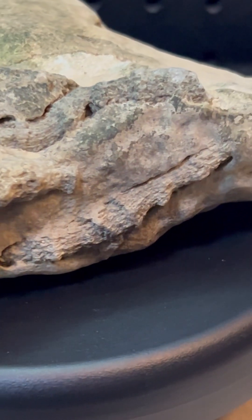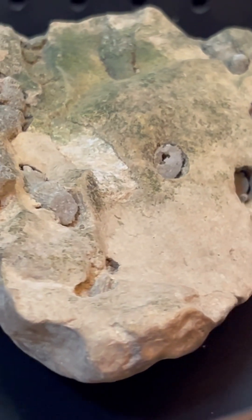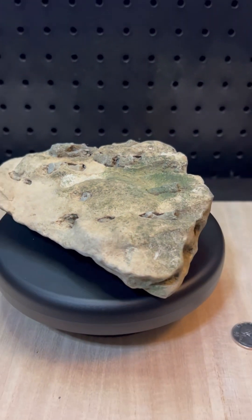Over time, as the seas retreated and the continents shifted, these marine sediments were exposed, bringing their fossilized secrets to the surface.